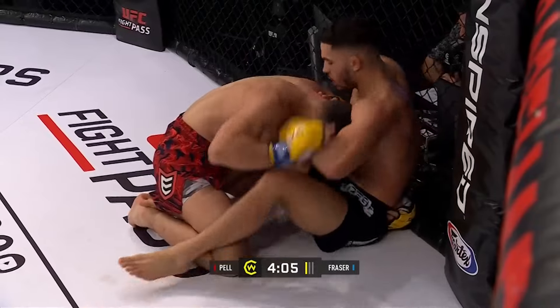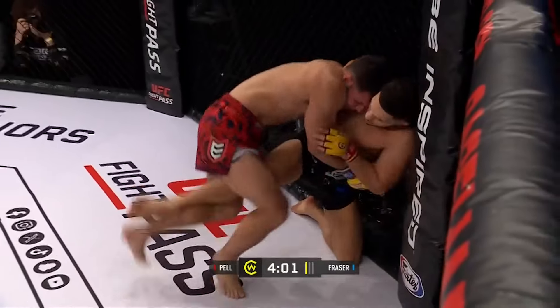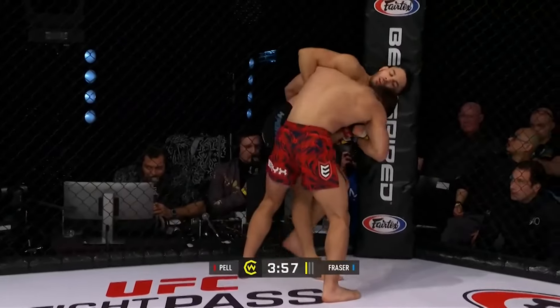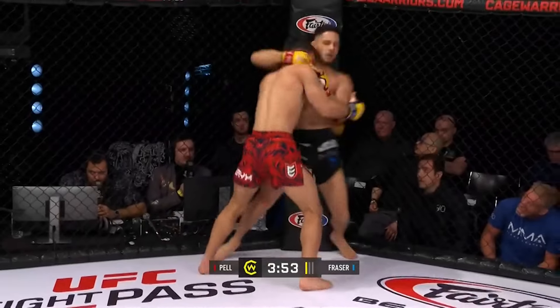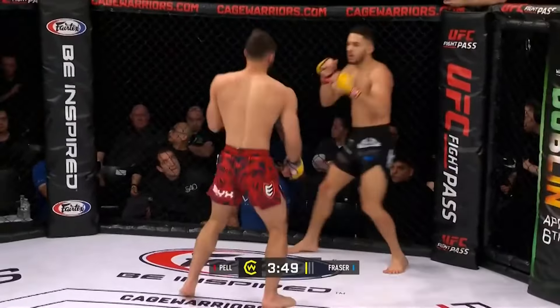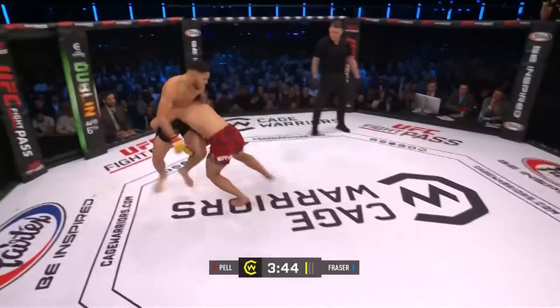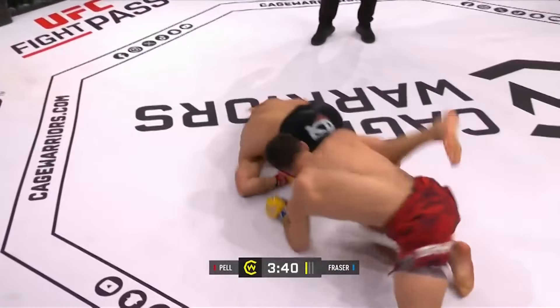Pell doing a good job of getting some little shots in here, just giving his opponent something to think about as he tries to get his back to the mat and back to the feet. Beautiful job removing that base leg. Trying to circle off the cage, but Fraser just too tight on him there. Beautiful way to disguise the takedown behind the jab.